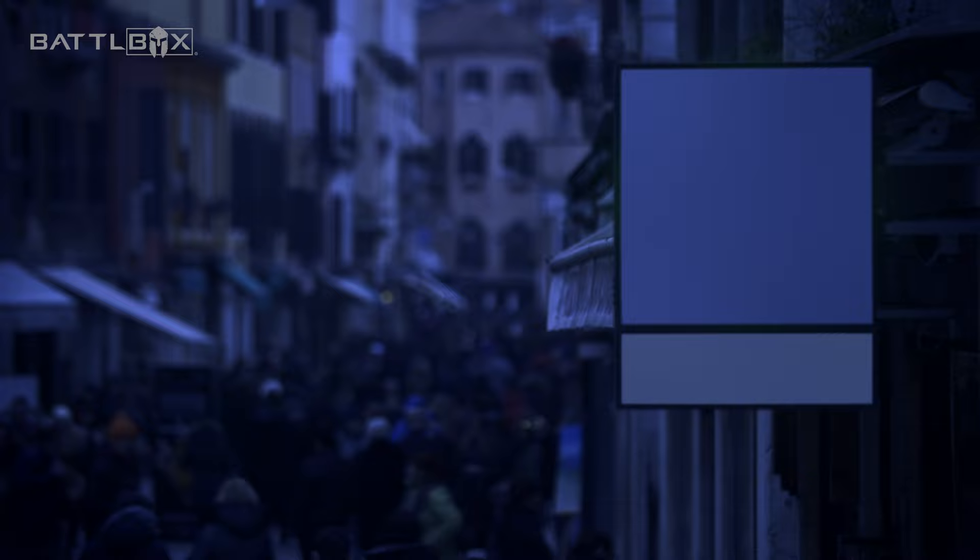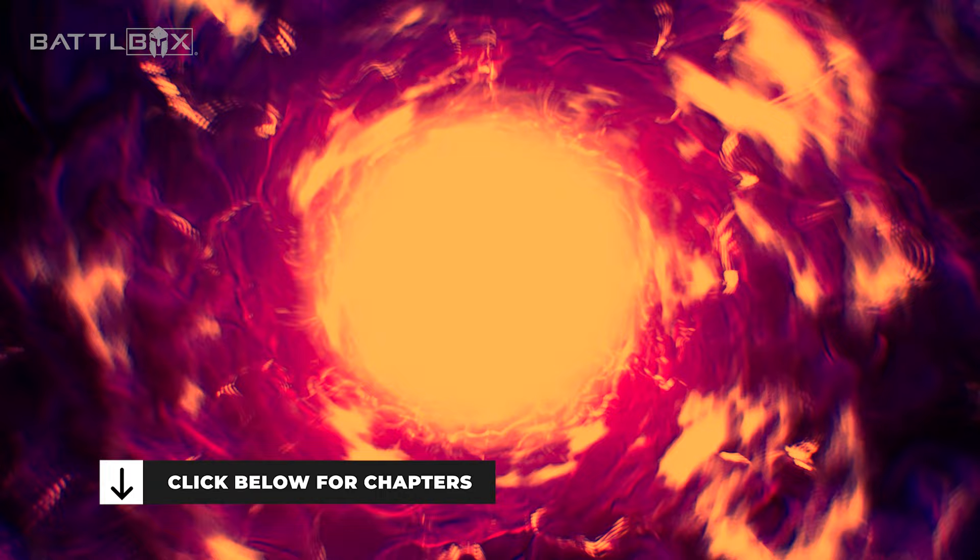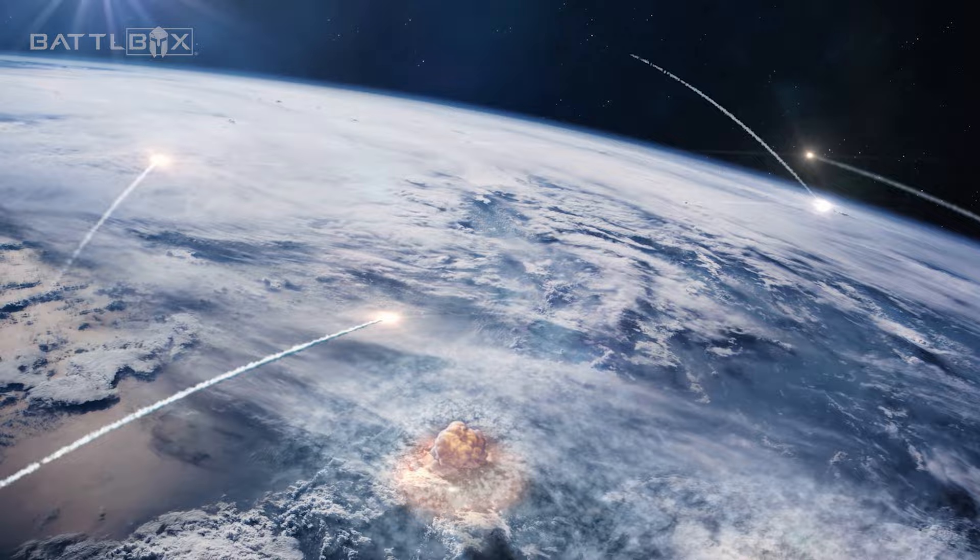Or a bomb from an invading nation. Either way, it was an EMP. An EMP, or electromagnetic pulse attack, can happen in different ways, but let's assume it's a high-altitude nuclear explosion or a powerful solar flare that caused a sudden surge of electromagnetic energy. Here's what could happen in the first six hours.